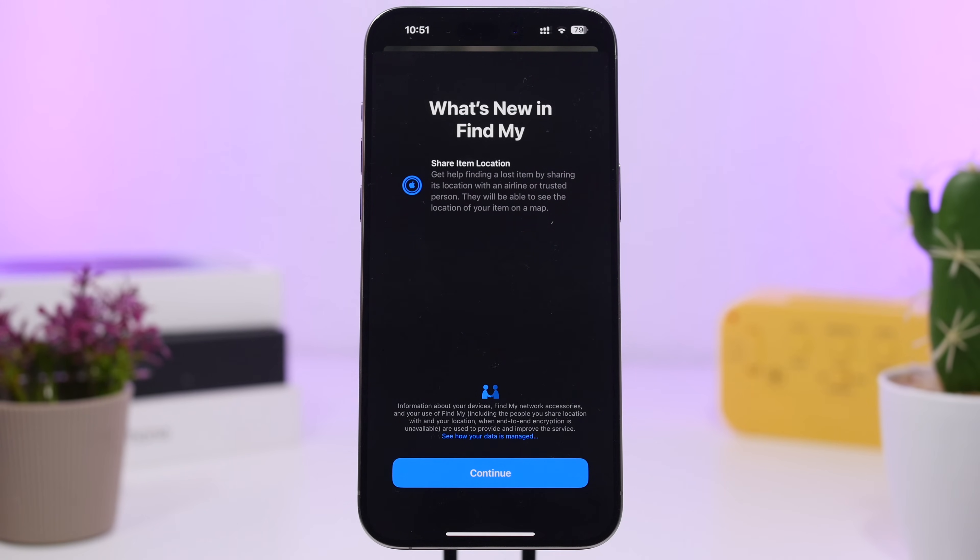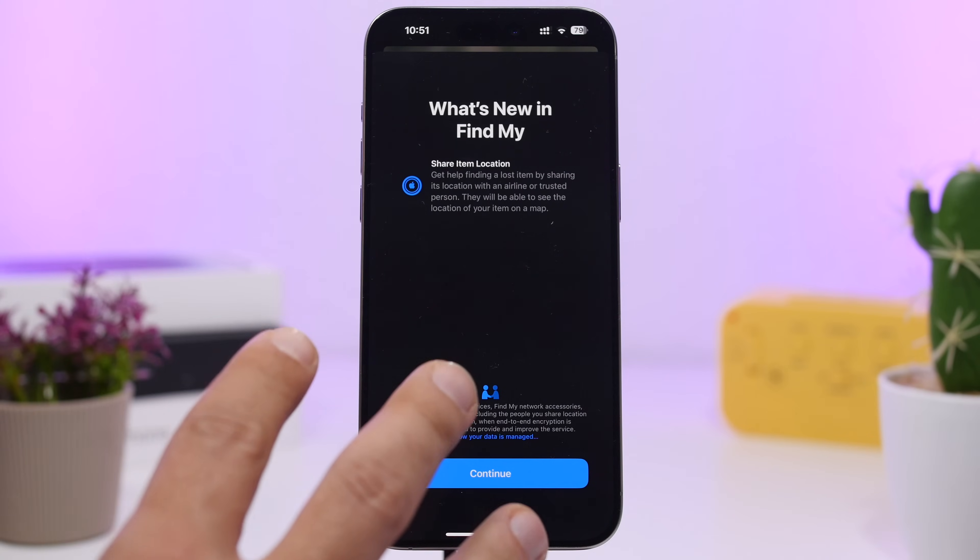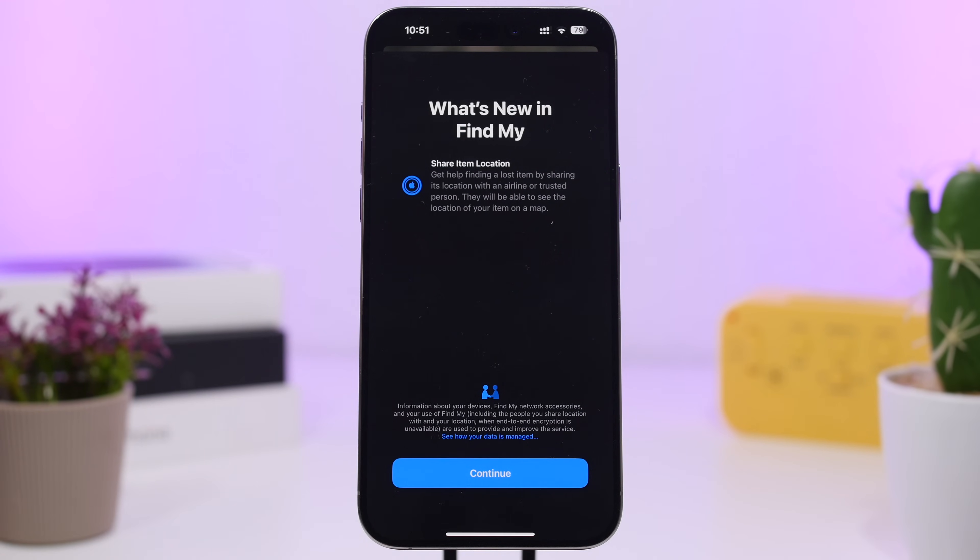There's another great feature in the Find My app. You'll see a splash screen the first time you open Find My on iOS 18.2. You can see 'Share Item Location', which allows you to temporarily share the location of an item — very helpful when finding a lost item by sharing its location with an airline or a trusted person. There will be a lot of cases where you can use this feature, which is again super useful.